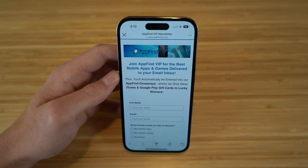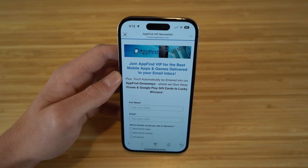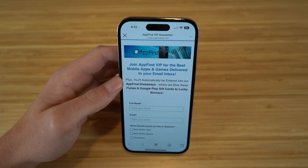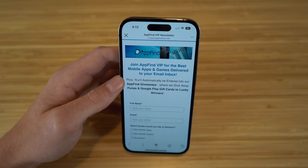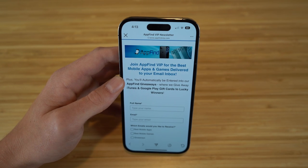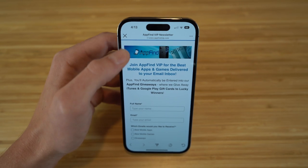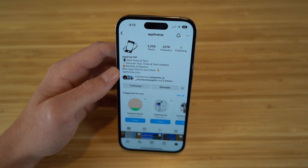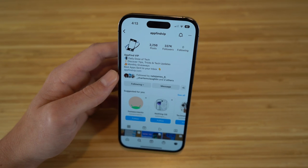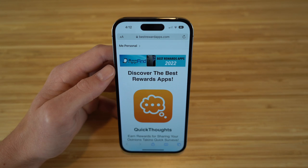I hope you enjoyed today's video — these are the best tips, tricks, and hidden features for the new iPhone 14 and iOS 16. If you found this video helpful, make sure to drop a like and hit that subscribe button for more great content. I also encourage you to go to appfindvip.com and subscribe to our email newsletter to get the best mobile apps and games delivered directly to your email inbox. Also give us a follow at appfindvip, our Instagram account where we share the best tips, tricks, and features on iPhone 14, Android, and other Apple products.